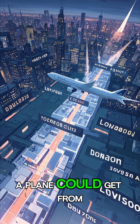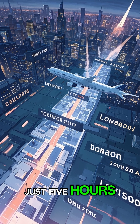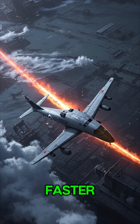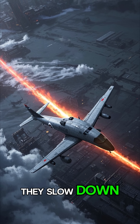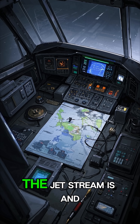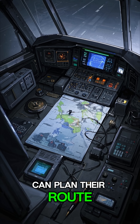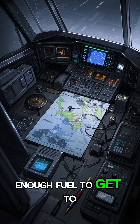At that speed, a plane could get from New York to London in just 5 hours. When planes fly with the jet stream, they can get there even faster. But when they fly against it, they slow down. So it's important for pilots to know where the jet stream is and how fast it's moving, so they can plan their route and make sure they have enough fuel to get to their destination.